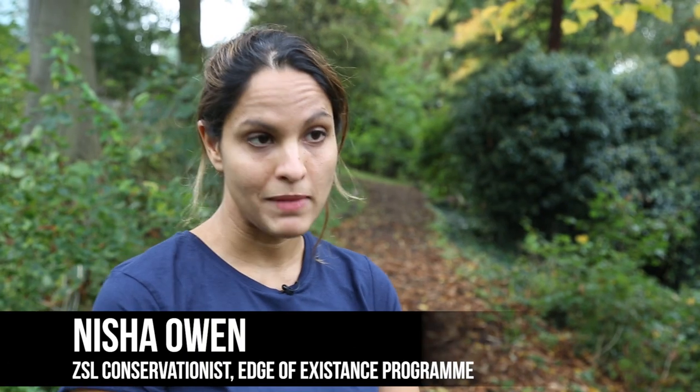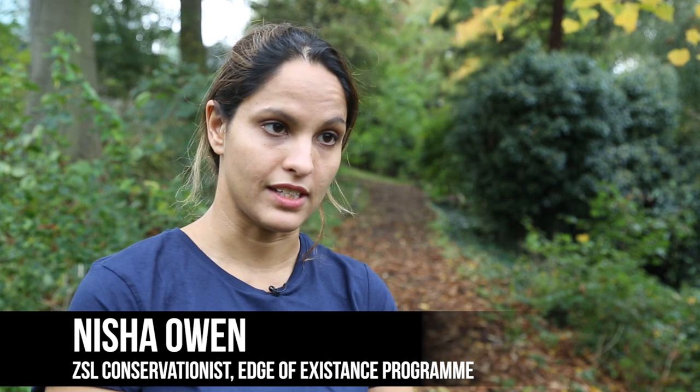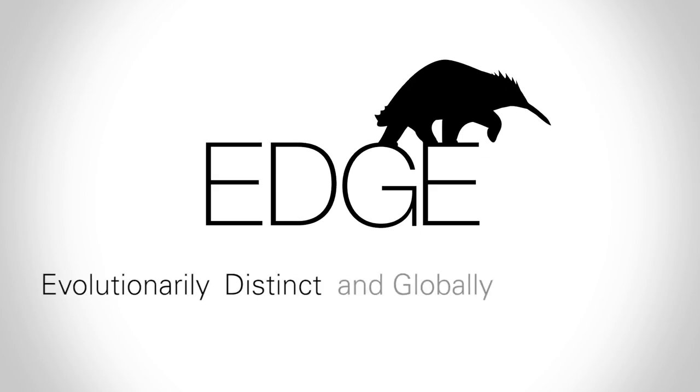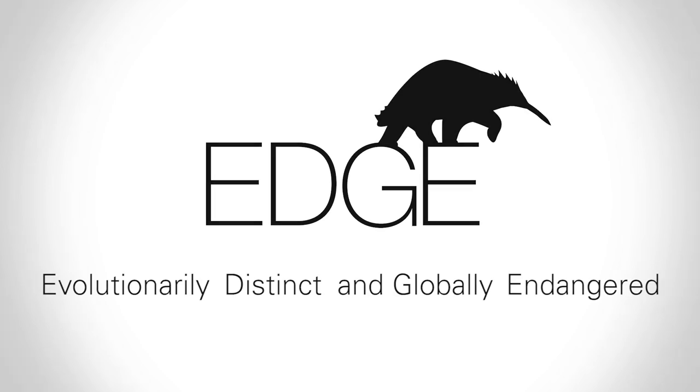The IUCN Red List is a fundamental part of how we do conservation here at ZSL because it allows us to prioritize species that are most at risk of extinction. The Edge of Existence program, which is the program that I work on, focuses on evolutionarily distinct and globally endangered species.